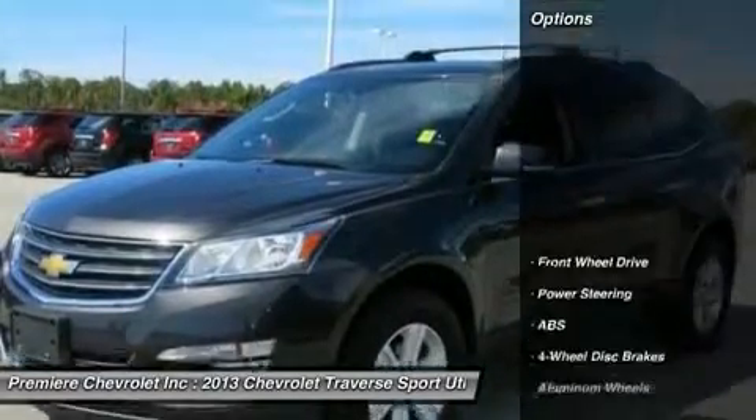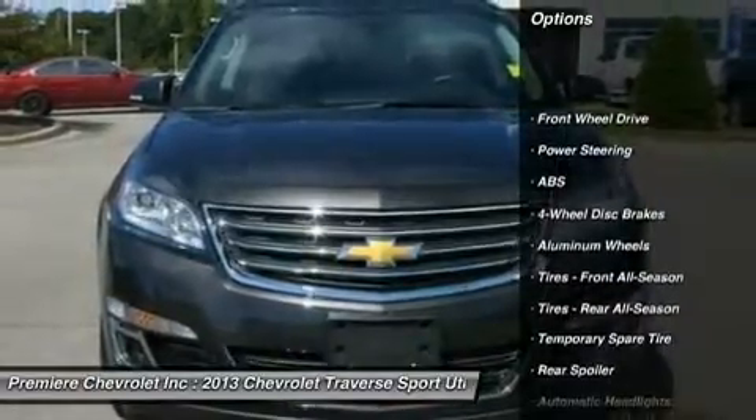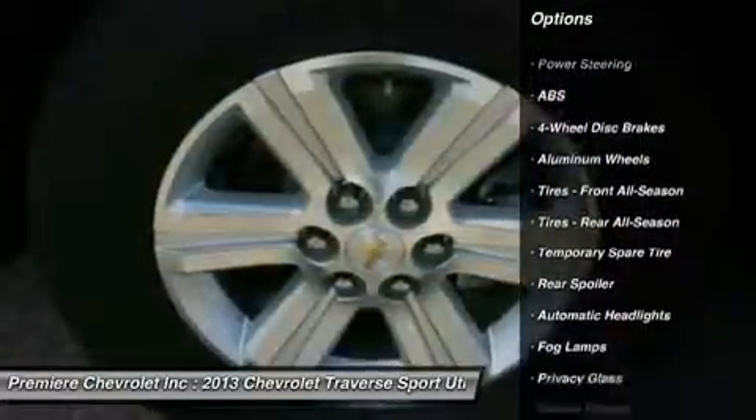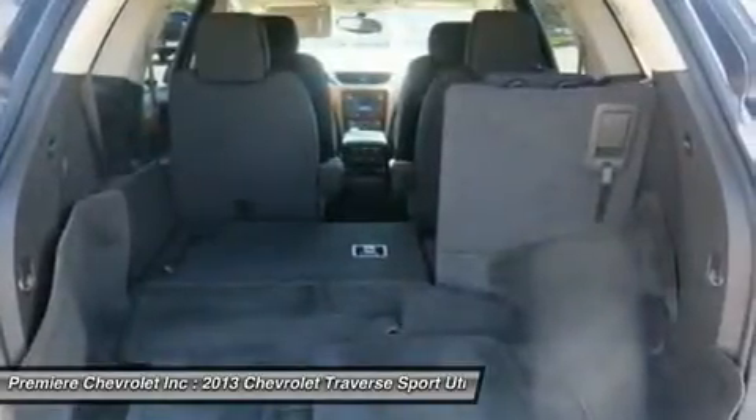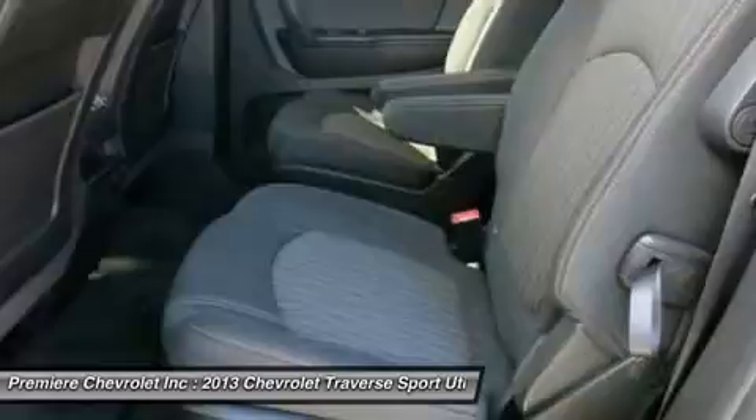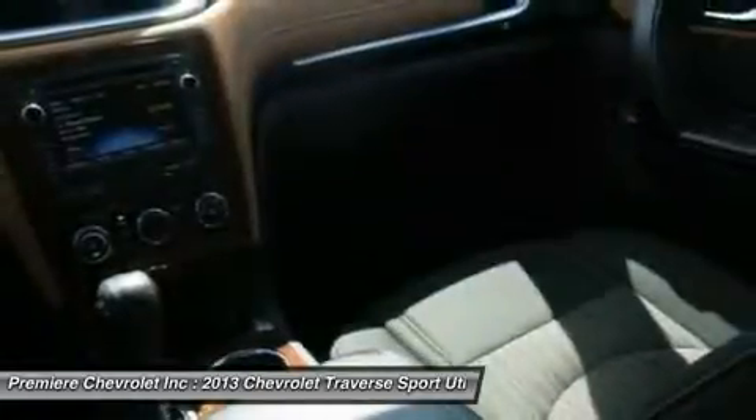Here are some of this vehicle's great options: steering wheel audio controls, anti-lock braking system, remote engine start, air conditioning, adjustable steering wheel, power steering, aluminum wheels, four-wheel disc brakes, keyless entry, cruise control.